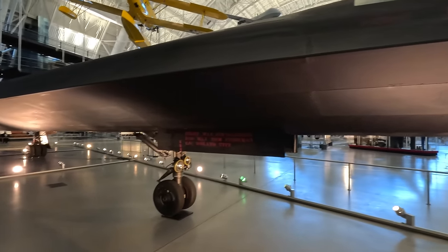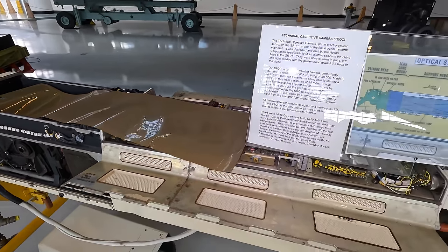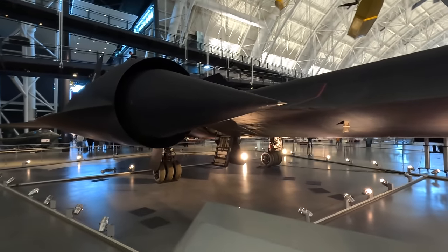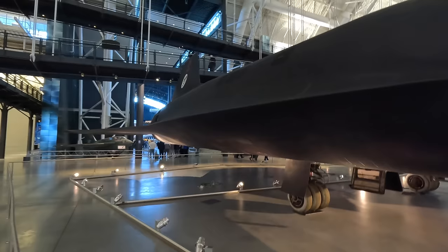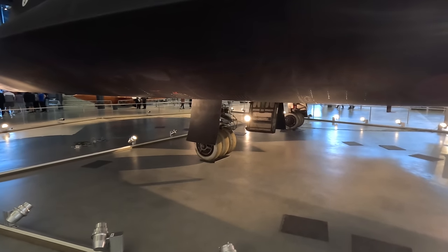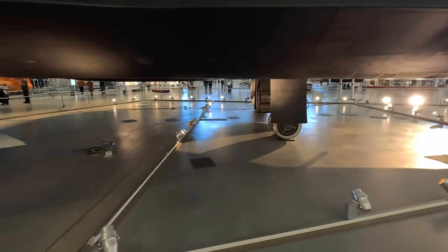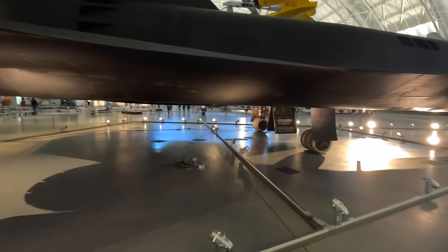Under the chines was all the photo reconnaissance equipment. The Pratt & Whitney J58 turbojets had a unique feature where at high speeds incoming air could bypass the compressors, as the speed itself acted as the compressor, making it function like a ramjet — much more efficient than standard turbojets. The rear tyres are silver because they had aluminium inside the rubber to handle the extreme heat of the wheel well bay during supersonic cruise. The friction generated would heat the skin so much that standard rubber would simply melt.